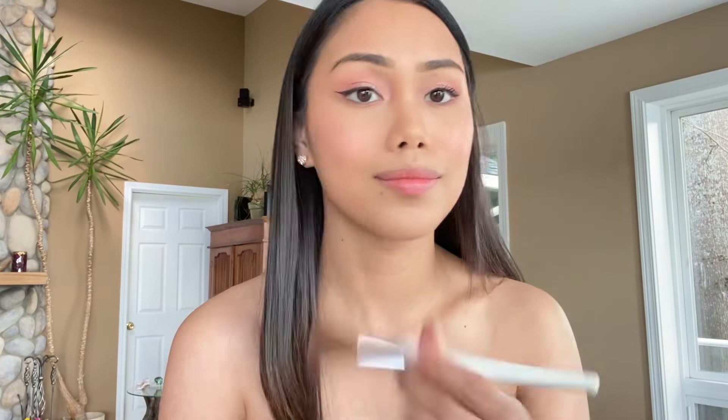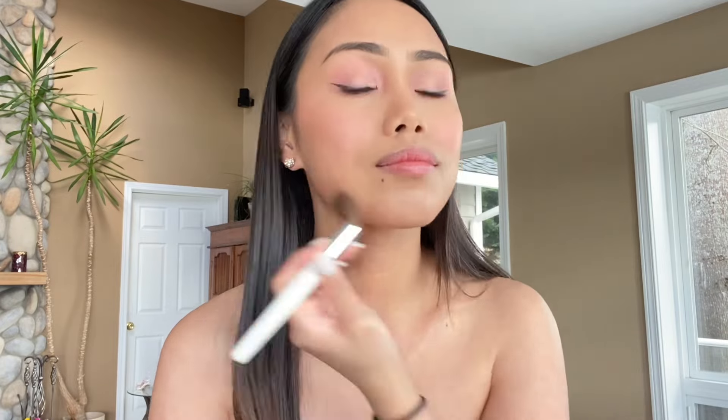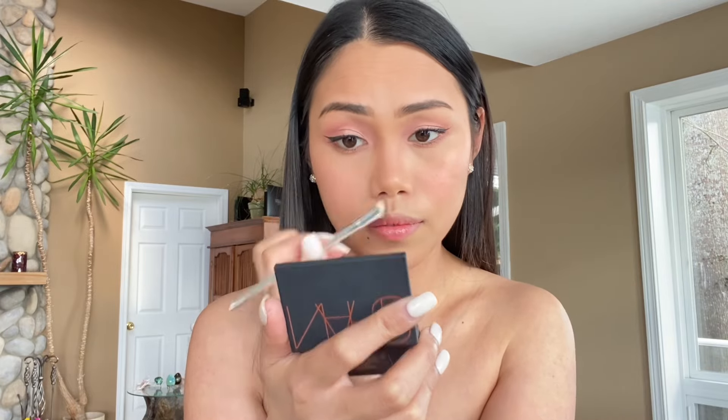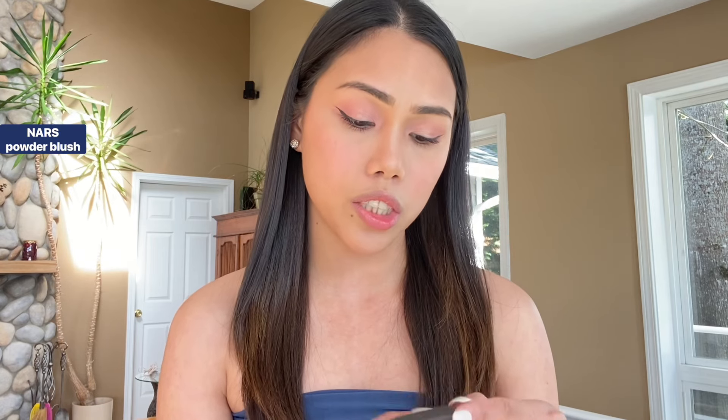Now I will apply bronzer and I will use the NARS Powder Bronzer in the shade Laguna. Then I will apply a powder blush and I will use the NARS Powder Blush in the shade Orgasm X.